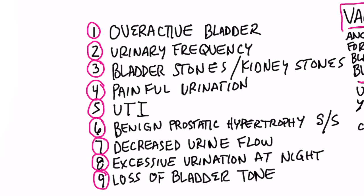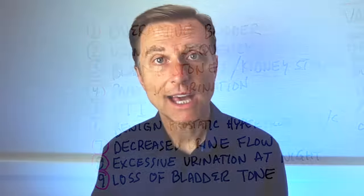So as you can see, it definitely addresses everything that has to do with the bladder. Go ahead and check it out and share your comments down below. If you're benefiting from any of my content, I would love to hear about your success story — please share it in the link down below.